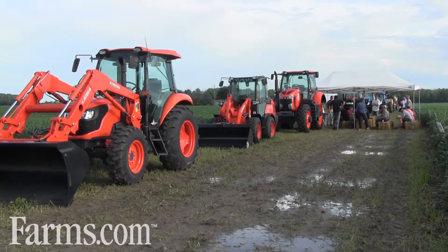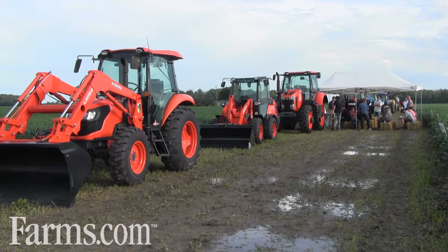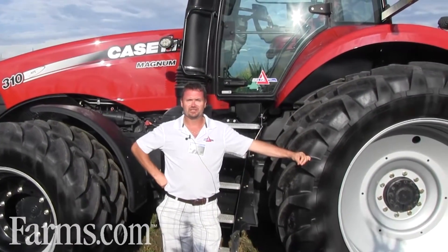Today we're at the 2016 Delta Technology Demo Plot Tour. Every year in August we do an afternoon session for our growers. We have 56 acres here where we take the latest and greatest technology, and this year we're focusing on strip tillage, cover crop, and dry fertilizer experimentation.